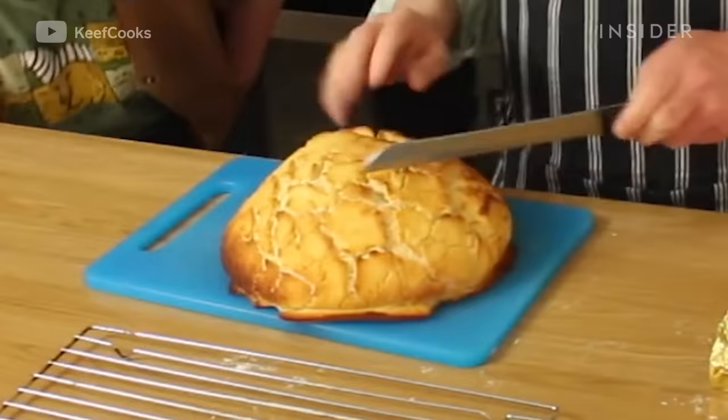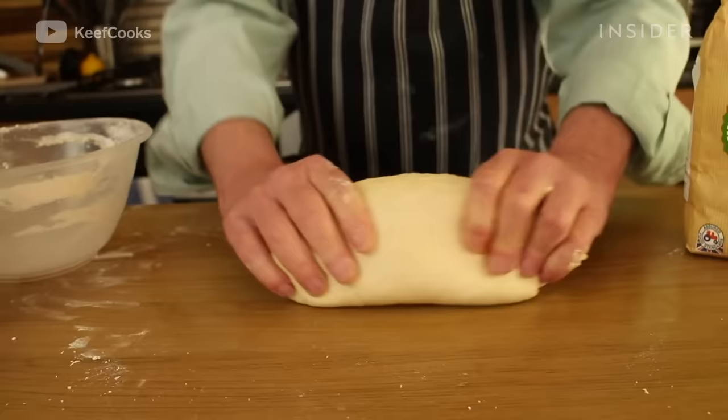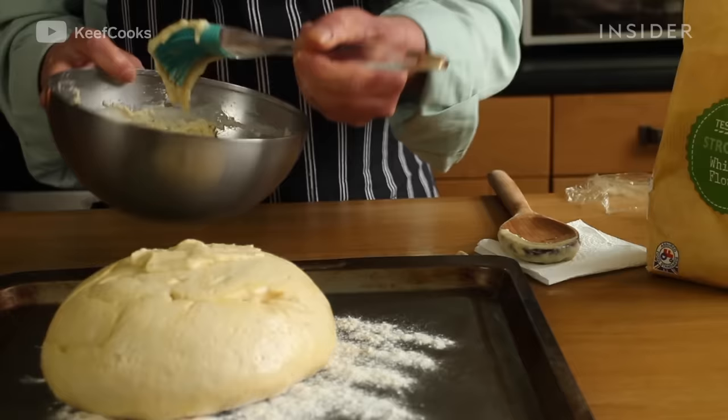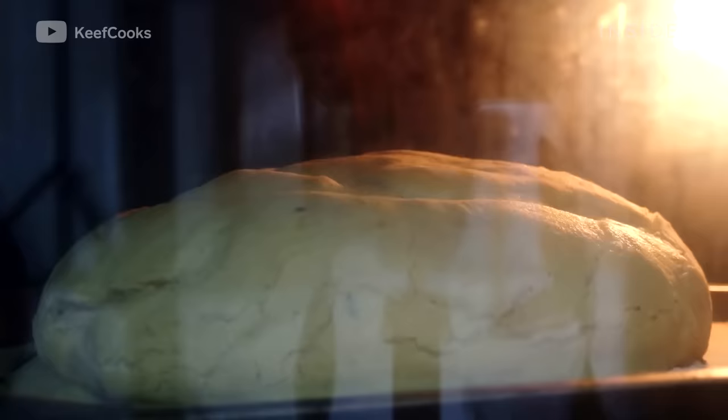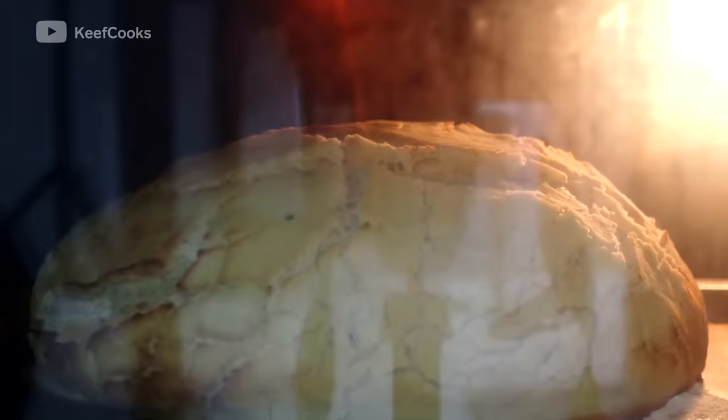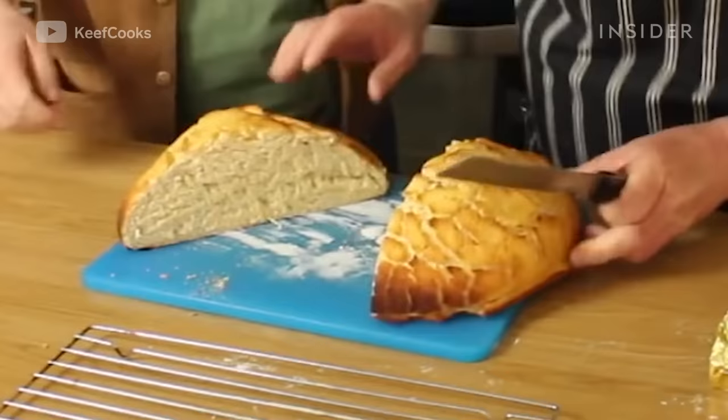Tiger bread gets its name from its resemblance to a tiger. After the dough is made, a rice flour mixture is used to coat the topping of the bread before it goes into the oven. The reason rice flour is used for the top is because it does not contain gluten, so instead of expanding with the bread, it'll crack apart, creating the unique design the bread is known for.